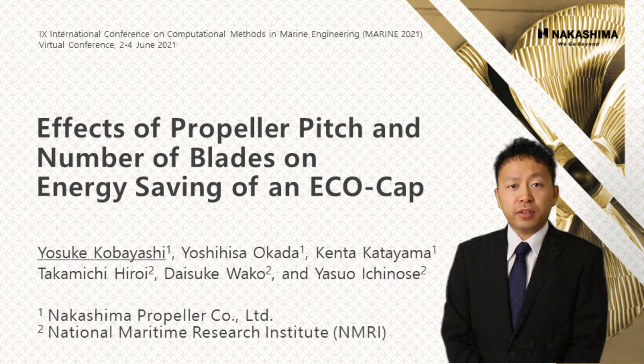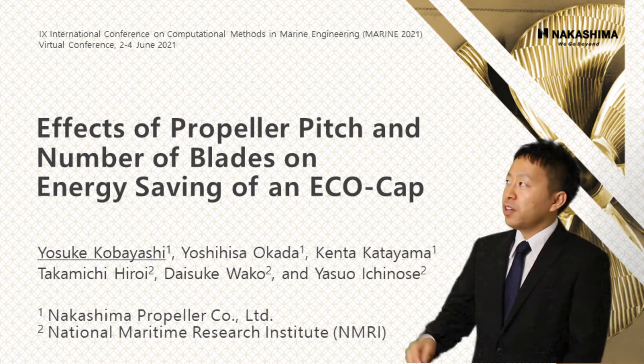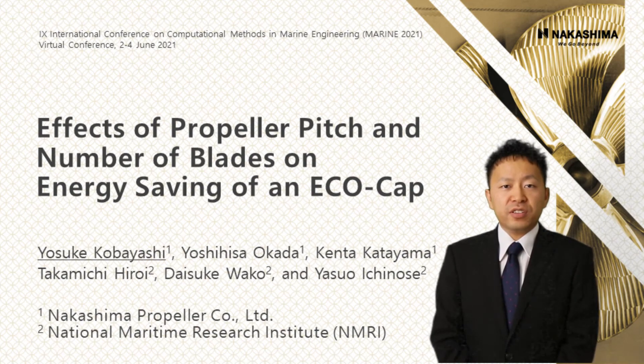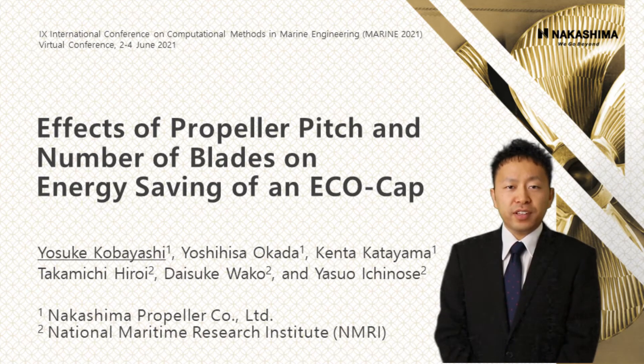Hello everyone. My name is Yosuke Kobayashi from Nakashima Propeller. Thank you for your interesting presentation. This video provided an introduction of a paper submitted to the International Conference on Marine in 2021. The title is 'Effects of Propeller Pitch and Number of Blades on Energy Saving of an Echo Cap.' National Maritime Research Institute has cooperated on this study. I would appreciate it if you could watch this video till the end.